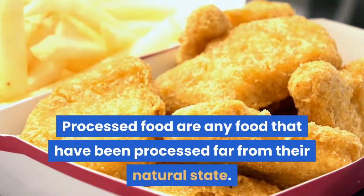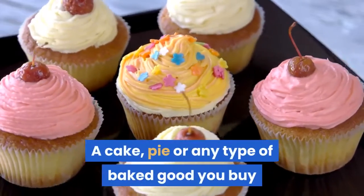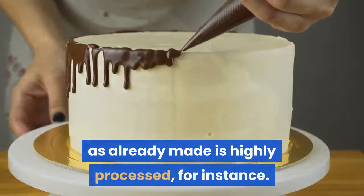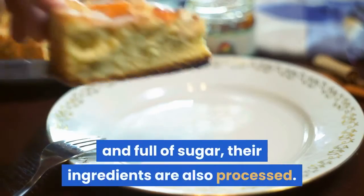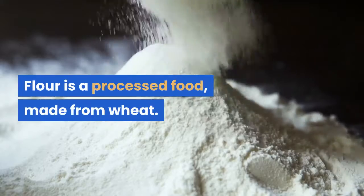Processed foods are any foods that have been processed far from their natural state. A cake, pie or any type of baked good you buy is already made and highly processed, for instance. Those types of foods are the worst kind for diabetes because not only are they processed and full of sugar, their ingredients are also processed. Flour is a processed food, made from wheat.